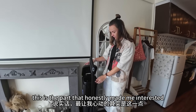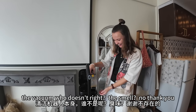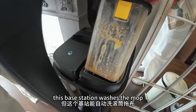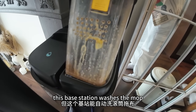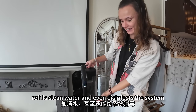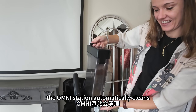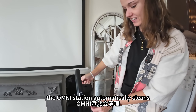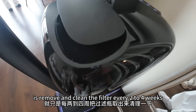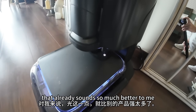This is the part that honestly made me interested in the first place, because I hate cleaning the vacuum — the smell, no thank you. This base station washes the mop, empties dirty water, refills clean water, and even disinfects the system. It literally maintains itself. The Omni station automatically cleans most of the dirty water and grime. The only thing you need to do is remove and clean the filter every two to four weeks. That already sounds so much better to me.